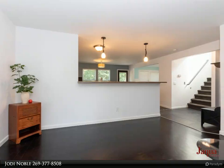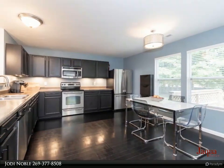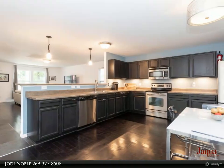This home shows like new, featuring an open concept with wood floors throughout the main level. The kitchen is spacious and offers an abundance of cabinet and counter space. The stainless appliances are included, and the eat-up bar adds to the functionality.